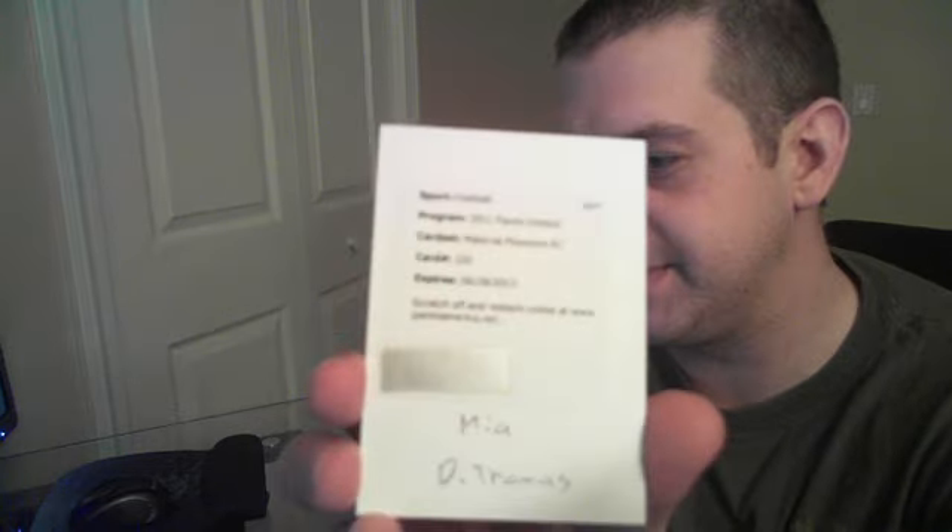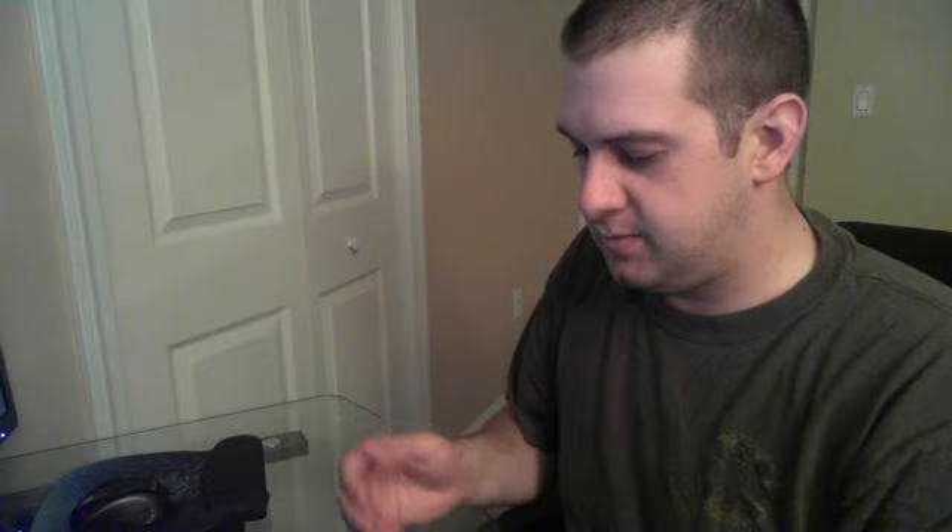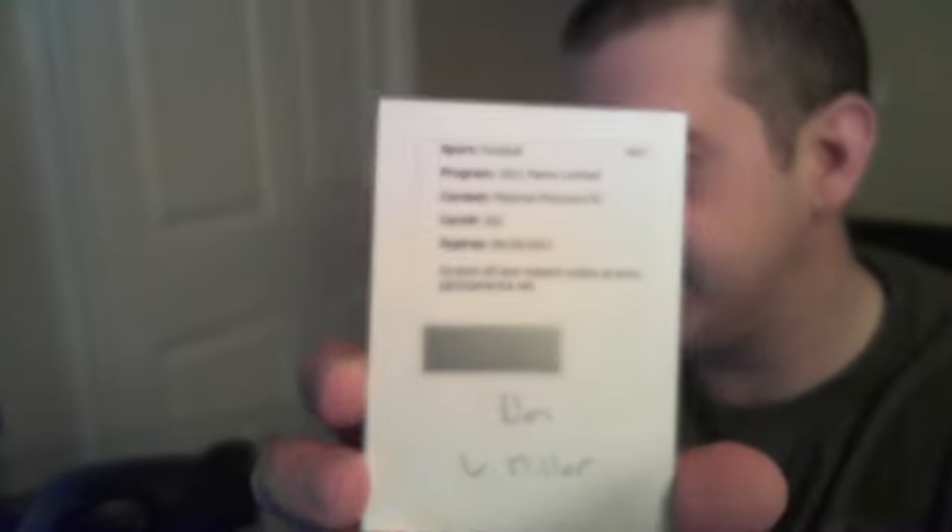Then we ended the night on a seven-boxer. In my opinion, fewer hits but bigger hits overall. We had a Daniel Thomas material phenoms redemption, a Von Miller material phenoms redemption, and a really sick material monikers card — number seven — Maurice Jones-Drew for the Jags.